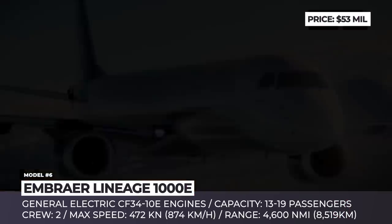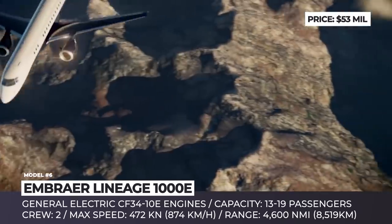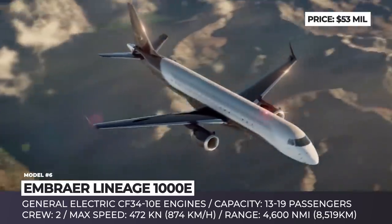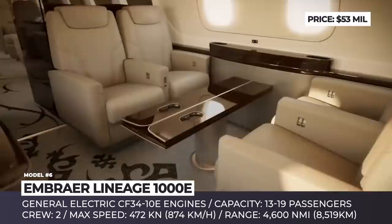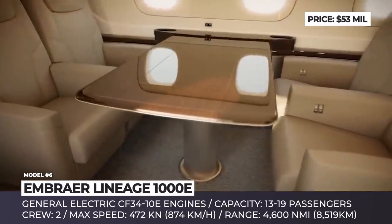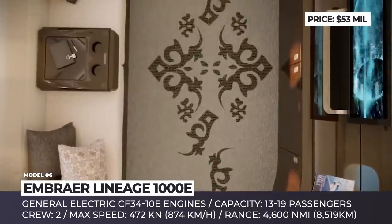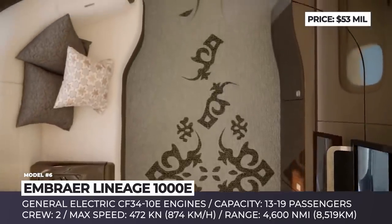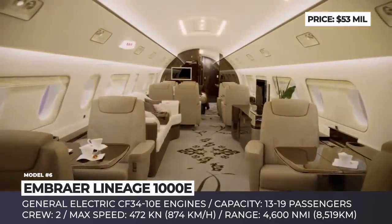Embraer Lineage 1000E. The 1000E aircraft is an ultra-large corporate jet with mid-range capabilities, powered by two General Electric CF34-10E engines. The model needs to be operated by two crew members and, depending on the chosen configuration, it accommodates from 13 to 19 passengers. It also offers five different cabin zones, including a double-sided galley, a separate dining area, a main room, an in-flight baggage compartment and an optional master bedroom with a walk-in shower, all of which can be customized according to the customer's taste.